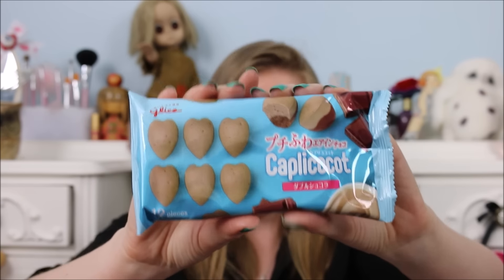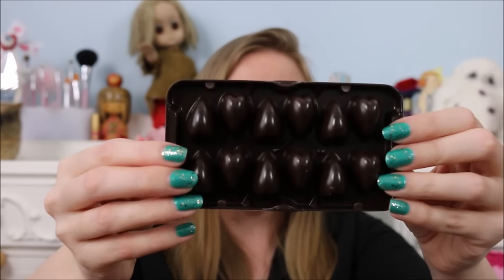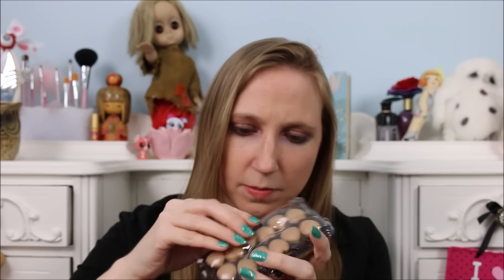Our next product is by Glico and these are called the Capricocot — I'm probably pronouncing that wrong. These say they're like biting into a little chocolate cloud. They're little puffy hearts with chocolate inside. Can't go wrong with chocolate, right? So I'm excited about these. Oh my gosh, this packaging is so cute — they look like they're in a little egg carton kind of thing. Super cute packaging.